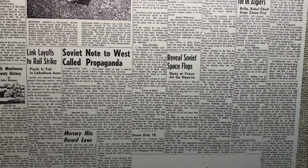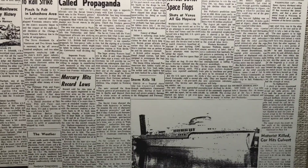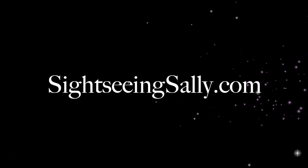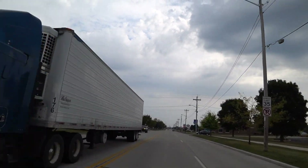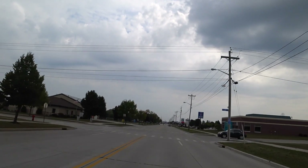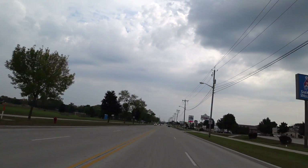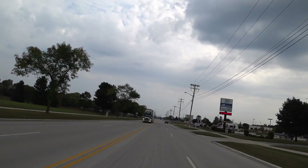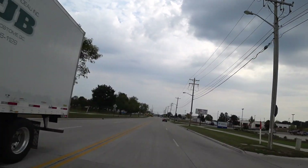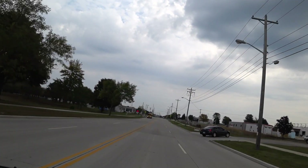That is, until September 6, 1962, when it fell from the sky. When the Sputnik 4 fell from the sky, all seven tons of it burned up in the atmosphere, with the exception of a 20-pound hunk of metal, which crash-landed here on Earth. Today, we're going to check out the very spot where this hunk of metal crash-landed in the street.